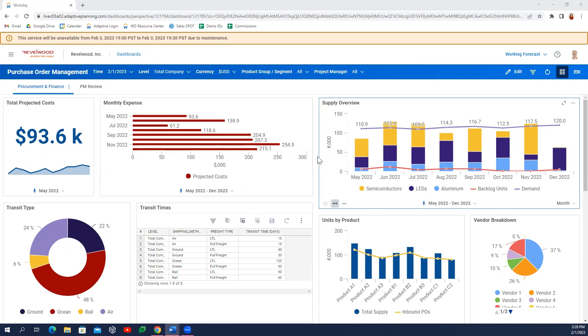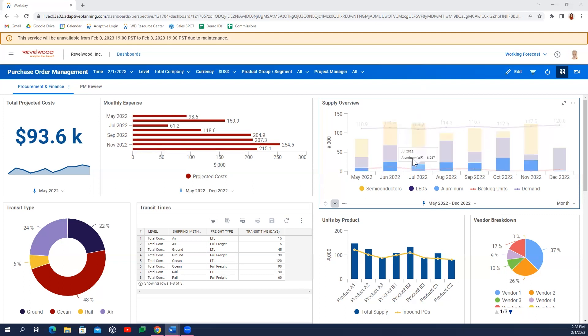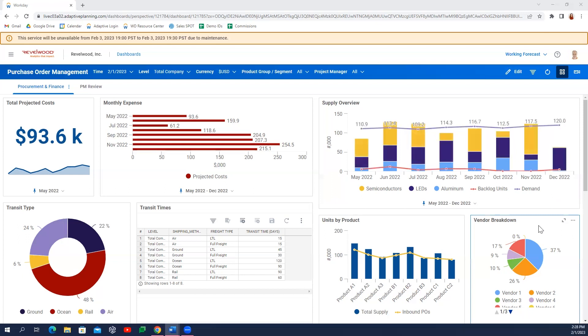First, let's review the use case most of us think of when we hear the term purchase orders: managing the procurement process. Using Adaptive's active dashboards, we're able to quickly glean information about our current demand versus our expected supply by individual product line, identify our top vendors and orders, and monitor the impact of supply lead times on inventory.